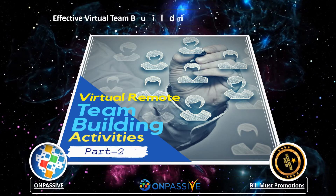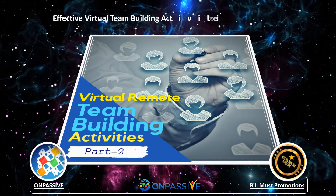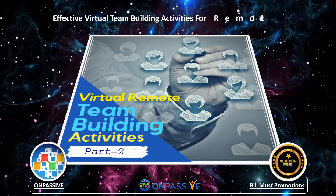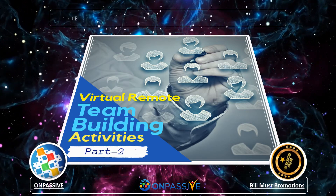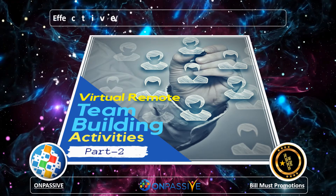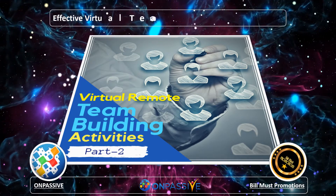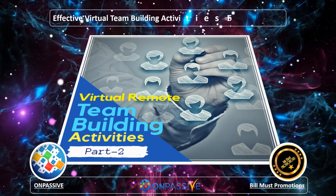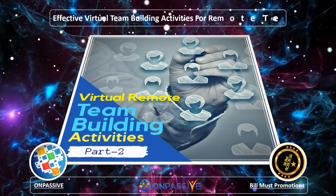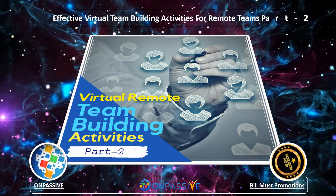We have previously discussed a few of the activities that would help you manage your virtual remote teams. Here we will extend that a little further. Strategically developed virtual team building activities provide communication while strengthening a shared team identity. These activities can also reduce the engagement draining difficulties of a distributed or remote workforce.